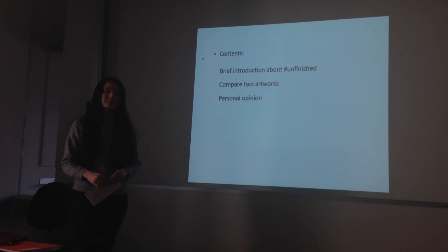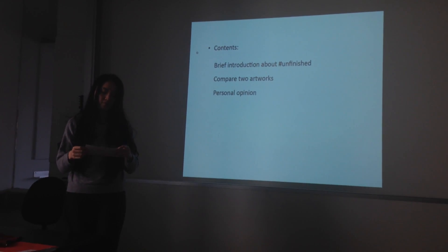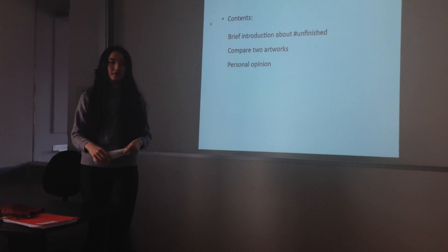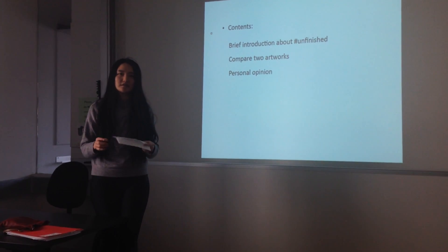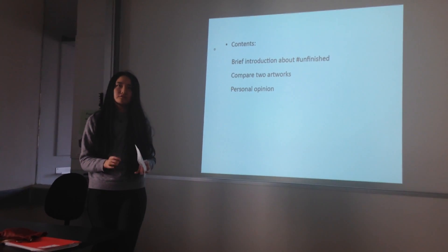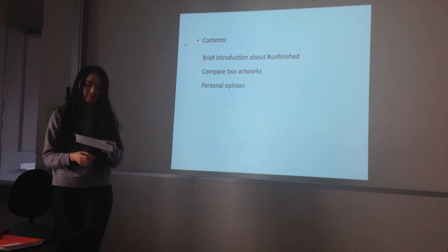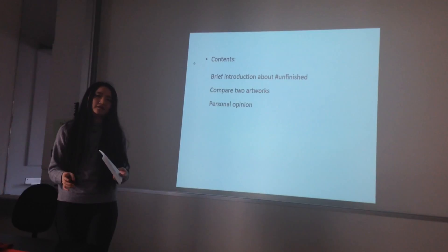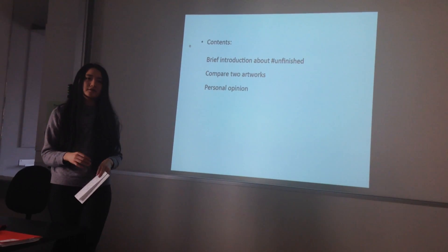The exhibition actually separates into two parts. One is about the Renaissance period and the other is more about modern and contemporary. In the Renaissance masters' pieces, a lot of works left incomplete parts. And others are where the artists intentionally made it unfinished, to make it open-ended. But in the modern contemporary part, most artists make works that blur the distinction between making and unmaking the art pieces, and some also extended the boundaries of art in space and time.